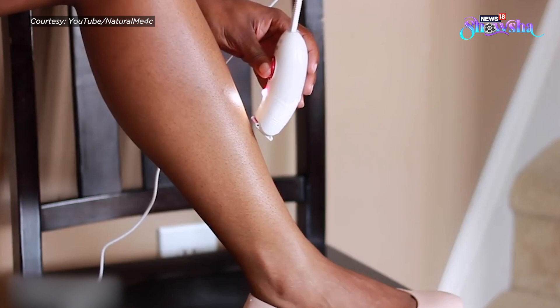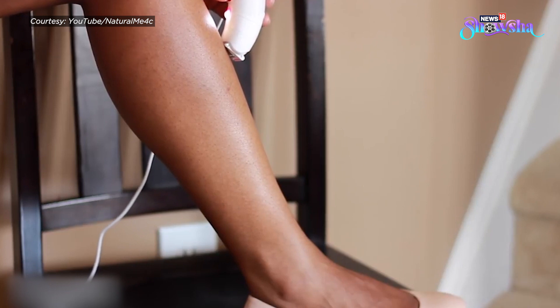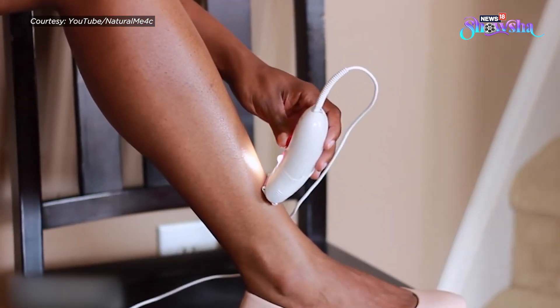The benefit over razors is that you get a more clean shave with epilators and the risk of getting cuts is minimized. Although the hair growth becomes much faster once you start using epilators, because it's not going to clear the roots.